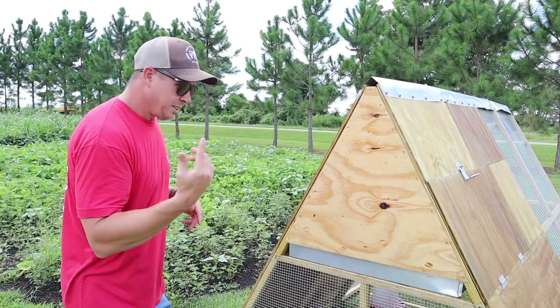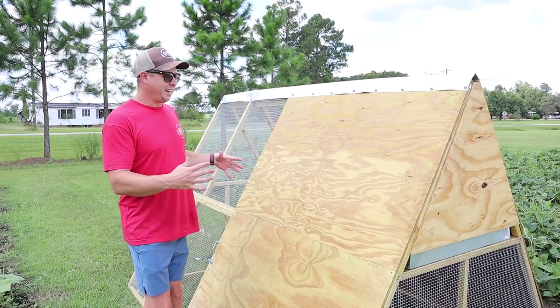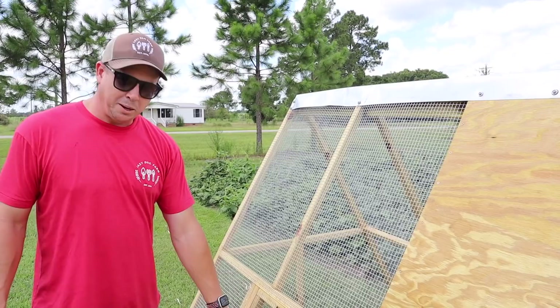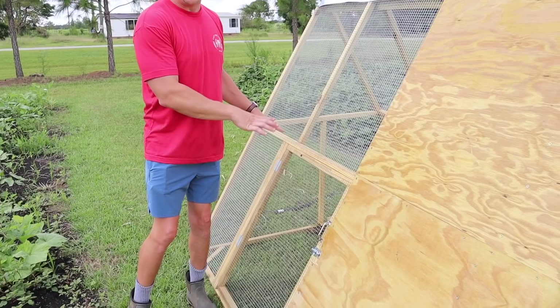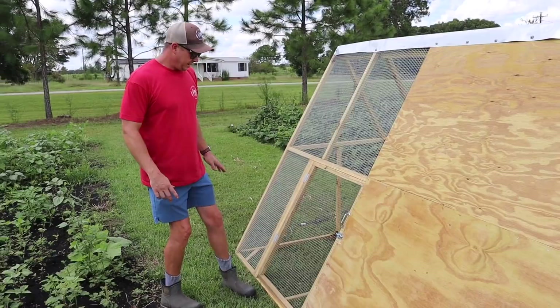Because it gets really hot down here in the South, we've got plywood on both sides to give them plenty of shade so they can get out of the heat. We use hardware cloth instead of chicken wire — it's a lot more sturdy, and snakes can't get in through it. The bottom is open; it just sits right on the ground so they can forage on grass or in the garden.